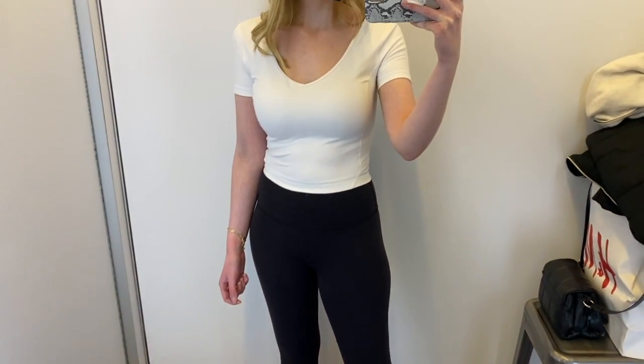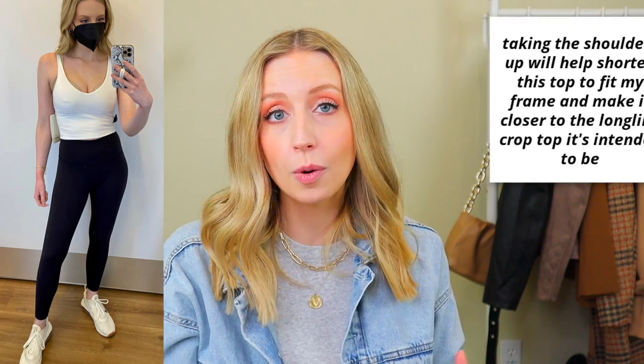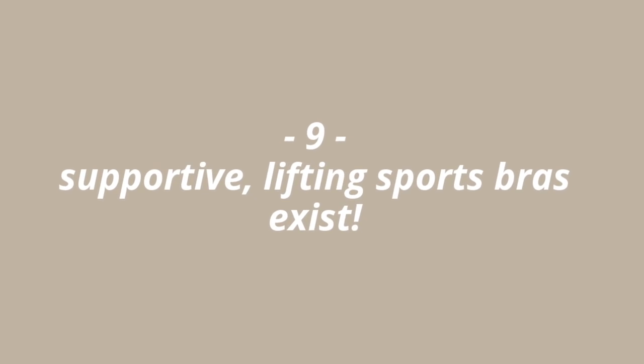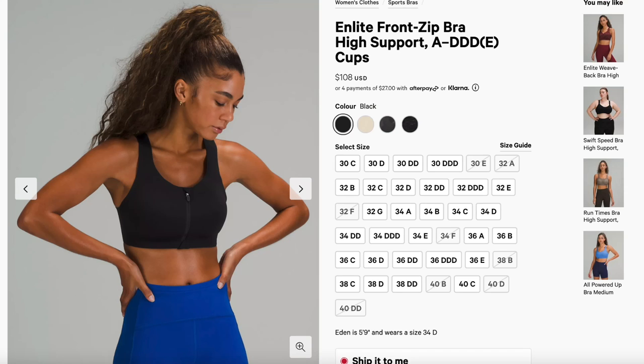Tip number eight: when you have a short torso, things may not fit as they were intended. An easy, inexpensive fix is to get the shoulder straps taken up a little bit by a tailor — that cuts down the area that might be longer on more proportional bodies. You can also look for adjustable strap options. And with all of that, you want a really supportive bra or bra top. Bring everything up and minimize extra vertical space underneath your bust.